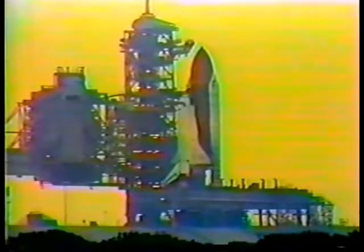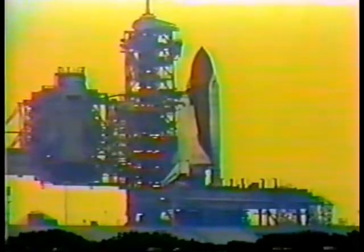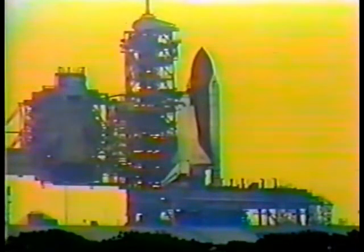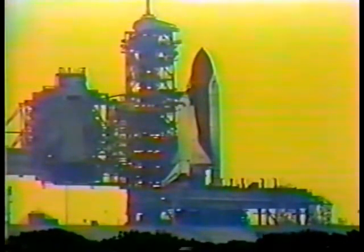T-minus two minutes and counting. Seven-member crew is about to begin their first flight day for mission STS-49. Liquid hydrogen replenishment is being terminated and LH-2 pressurization to flight level is underway.